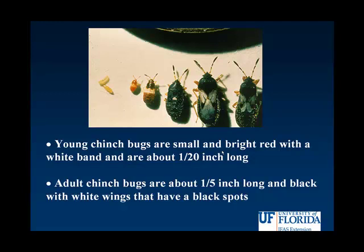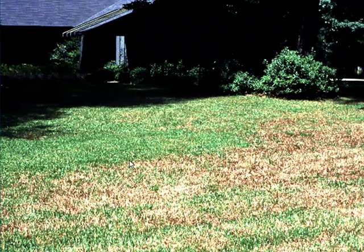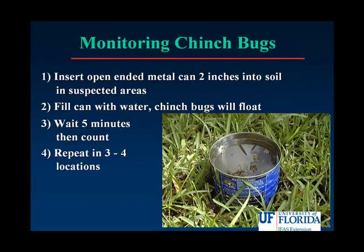Damage from chinch bugs is usually first noticed in the water-stressed areas along the edges of the lawn. Now again, irrigation may be the problem and not chinch bugs in those areas. How can you tell for sure if you have chinch bugs? The best way is to monitor. You can insert an open-ended can, such as a coffee can, about 2 inches into the soil, fill it up with soapy water — take your dishwashing liquid, put a squeeze of it into a bucket of water, and fill up this moat — and watch as they float up to the top. Repeat in several locations.